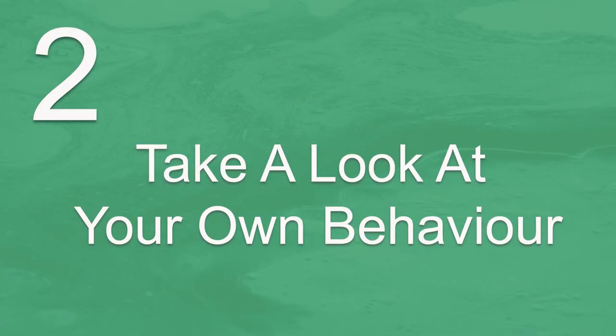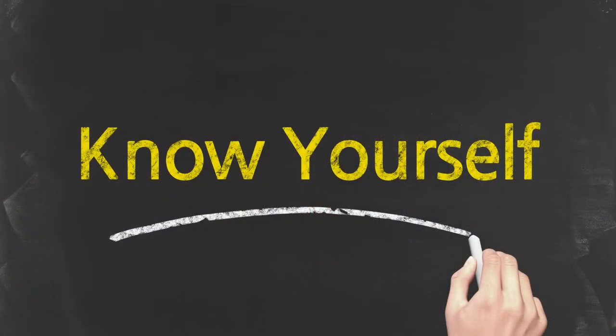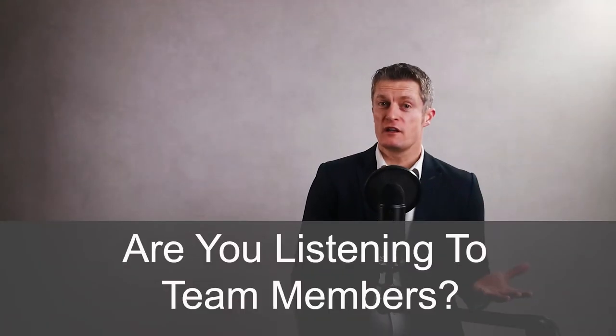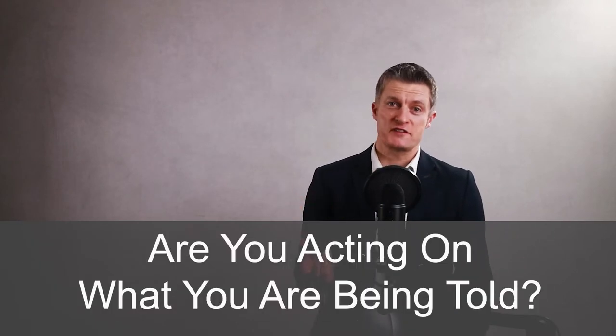The second way to deal with employees who ignore you is to take a look at your own behaviour. If you're being ignored at work, or what you ask for is only getting lip service, then take a look at your own behaviour. I can't emphasise enough how important it is for managers to get to know themselves. Are you listening to the individuals and team members and taking in what you're being told? Are you acting on what you're being told in any visible way to the team? If you don't listen to what team members are saying, why should they listen to you?